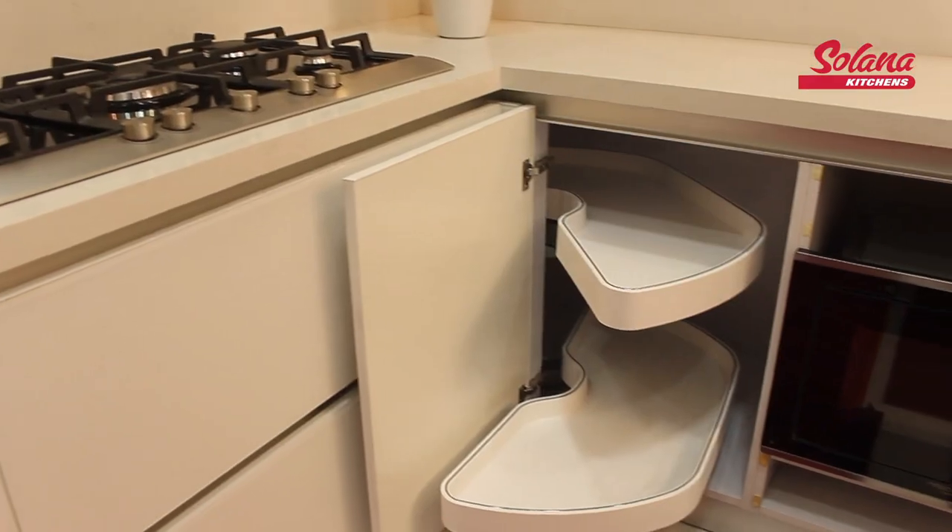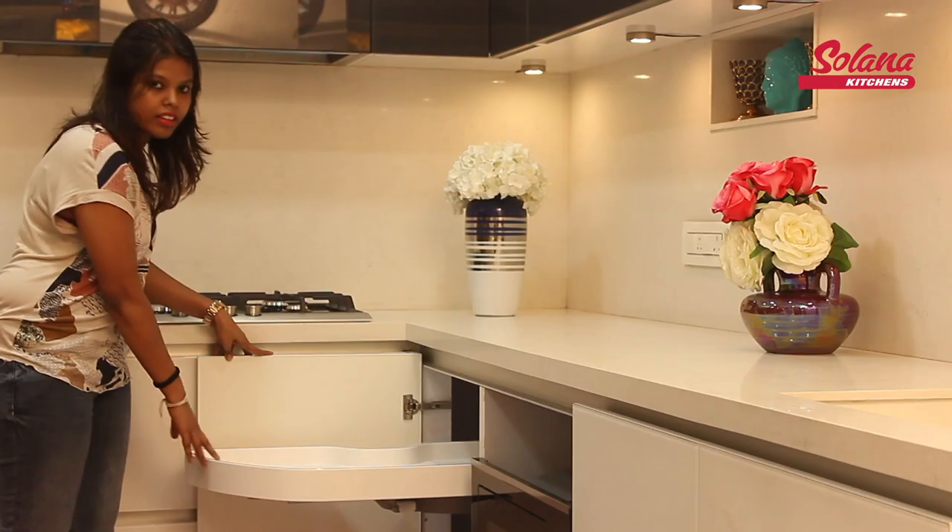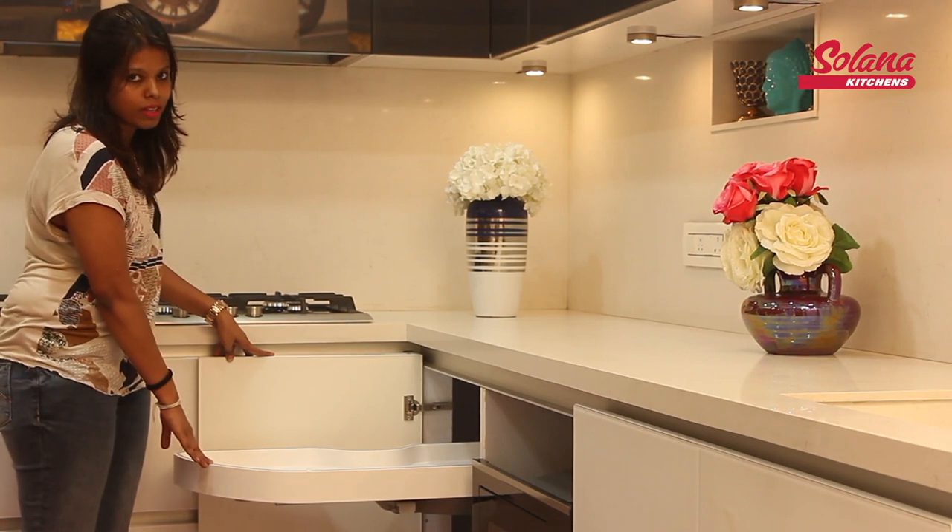The concept of the kitchen is white and grey. Not only the external looks are white — we have also advised them to go with white accessories. This corner accessory comes out easily and allows them to store deeper items like pots, pans, and cookers.